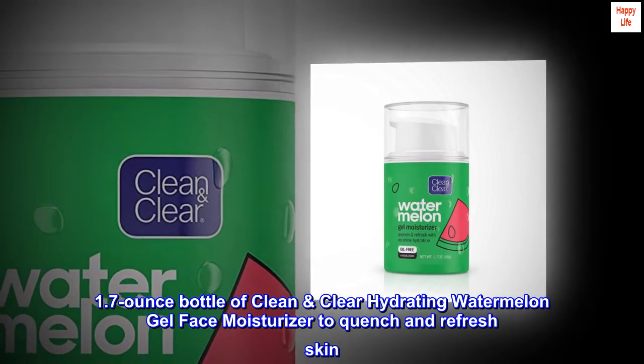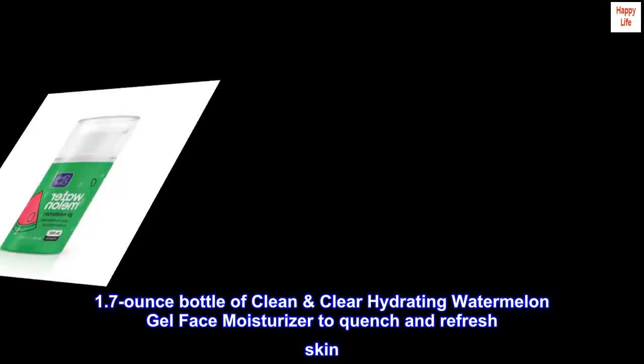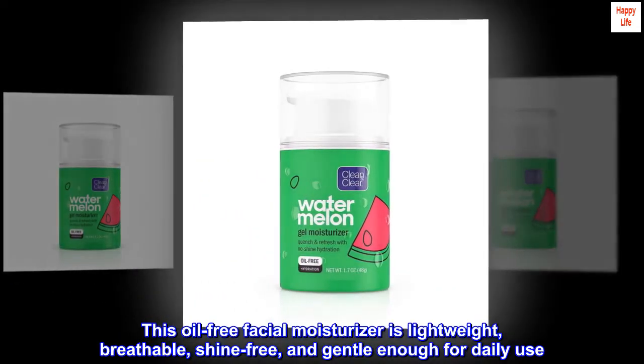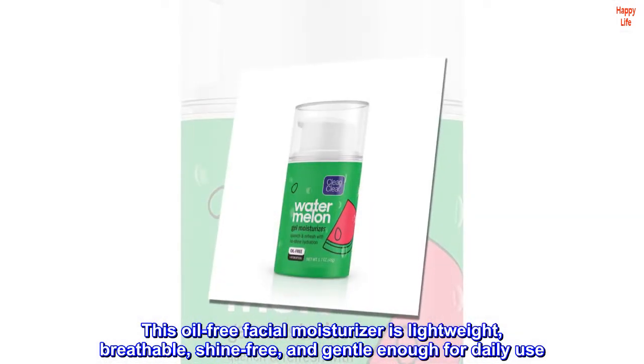1.7-ounce bottle of Clean & Clear Hydrating Watermelon Gel Face Moisturizer to quench and refresh skin. This oil-free facial moisturizer is lightweight, breathable, shine-free, and gentle enough for daily use.